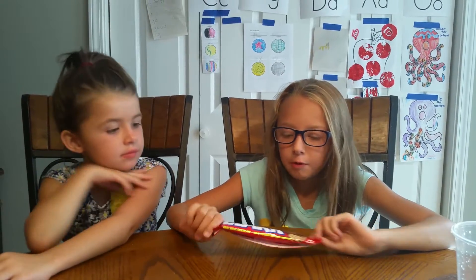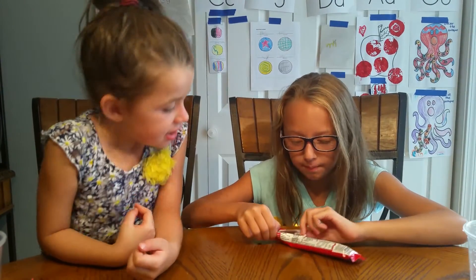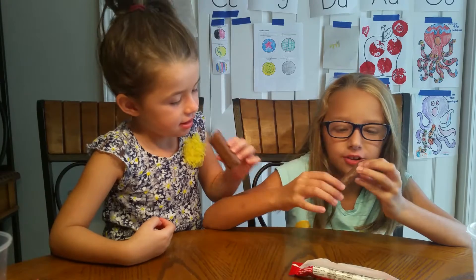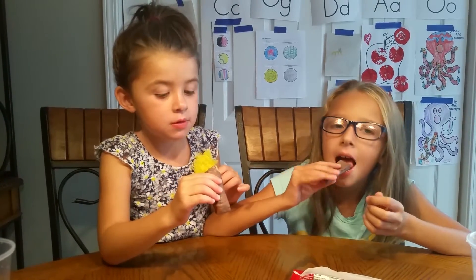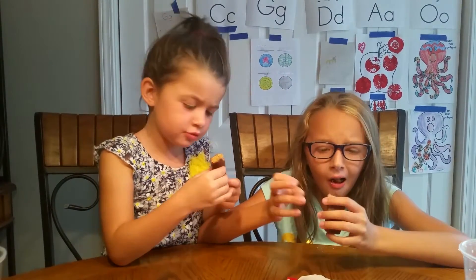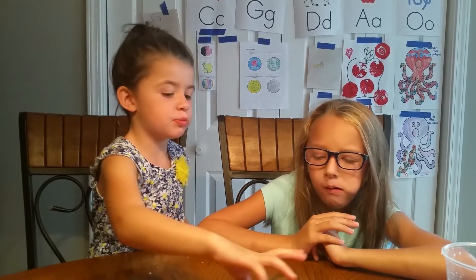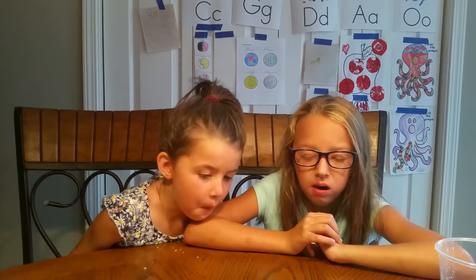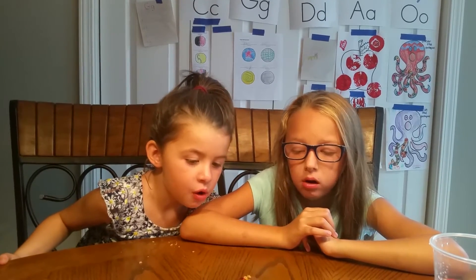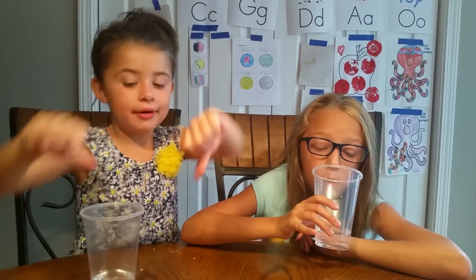Now we're trying the Clark Bar. Looks like a Snickers from the chocolate. Smells like a Snickers bar and the inside is full of peanut butter — crunchy peanut butter. Have you tasted anything like that before? Snickers bar. Looks like a Butterfinger to me. It's an oversized Butterfinger. Audrey, do you like that one? Tastes a little weird. It's not my thing.